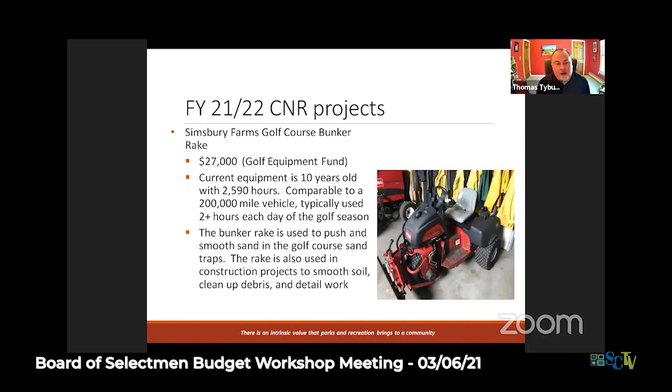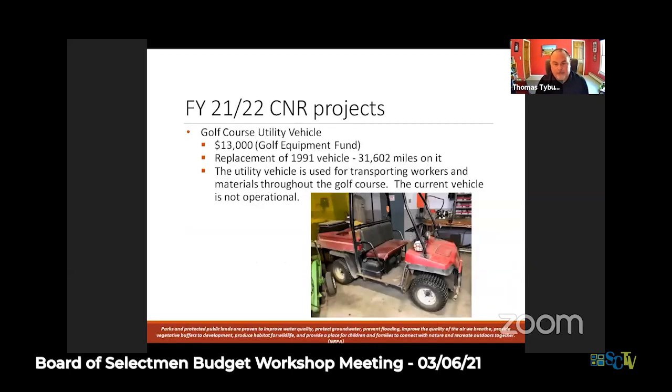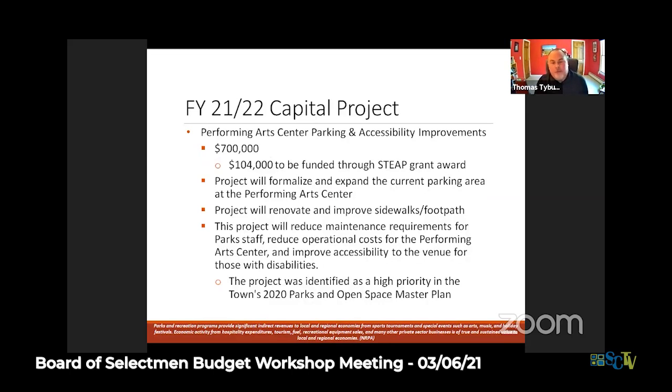The last two CNR projects are a bunker rake and a golf utility vehicle - both funded through the golf course equipment fund, so we already have the money in place from the surcharge on greens fees. The bunker rake has a lot of hours on it and is used extensively every day of the golf season. The utility vehicle moves tools and personnel around the golf course - it's a 1991 model, way past its prime, currently inoperable. The capital item is for the Performing Arts Center - the master plan noted that parking, not only at the Meadows but elsewhere, needs attention.